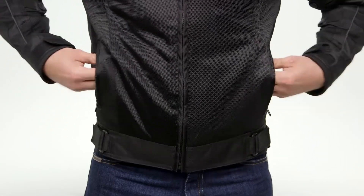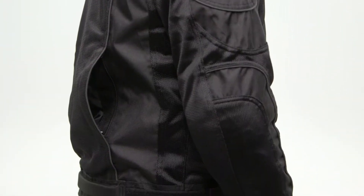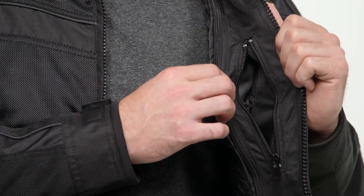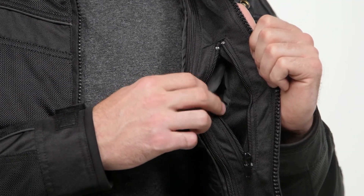There's storage as well — you're going to find two hand warmer pockets at the front of the jacket, and then we have a rabbit pouch at the back. That's great for storing things such as the removable thermal liner that this jacket comes with. Moving to the interior of the jacket, you'll see a Napoleon pocket on the left-hand side, which is great for storing things you want to quickly access when you're pulled over on the bike.